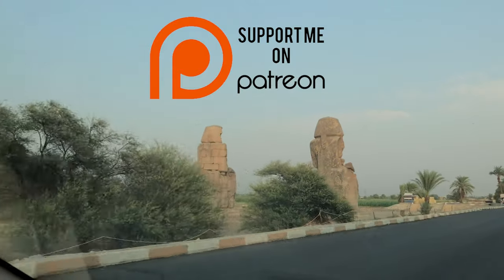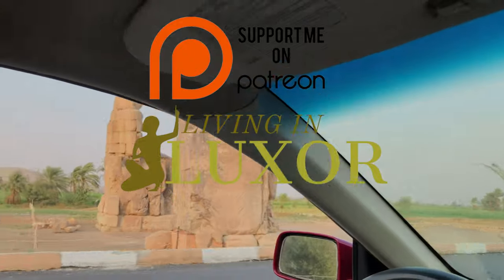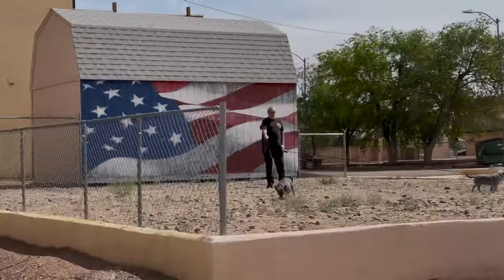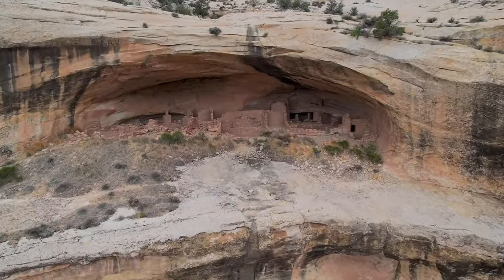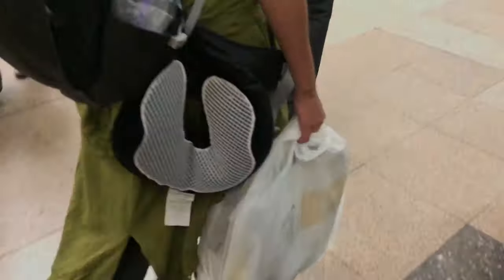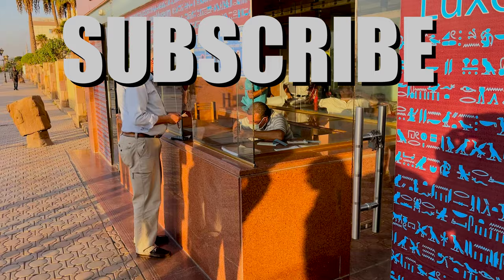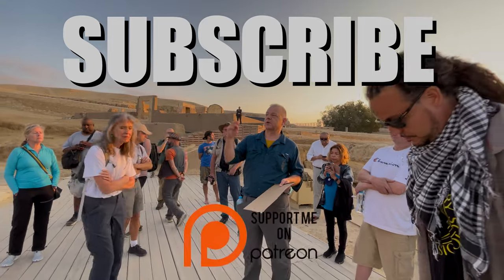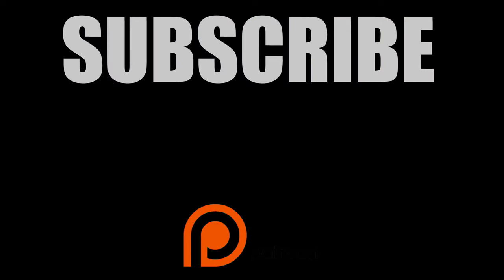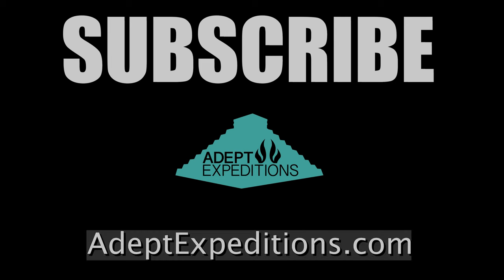I could also use your support. I produce these videos and make this content available for free here on YouTube. You can support by becoming a patron at Patreon — I have some real cool benefits for the various tiers and support at any level is always appreciated. As I record this I'm still in the United States, but by the time this video is published I will be living in Luxor — I am moving to Egypt. In 2021 I set out on a nationwide road trip to film my Ancient America documentary series; upon returning home my family and I lost our home and pretty much everything we own, so we decided to move to Egypt and start over. Thank you for watching, remember to like, comment, and subscribe — until next time, this is Next for AdeptExpeditions.com.